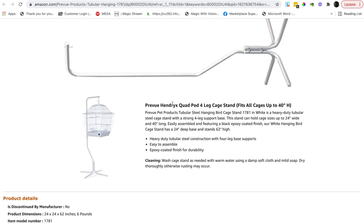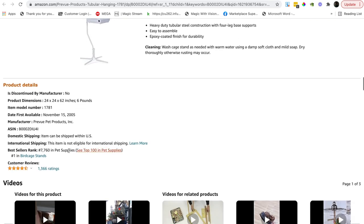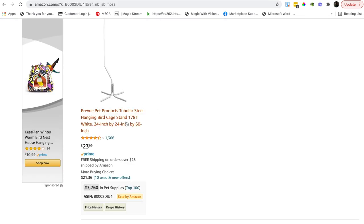They are brand registered, which is good, but even this brand registered listing's A+ brand content is not very good. It is 7,760 in pet supplies, which is well under 50,000, but obviously we need to go and take a look at the market.